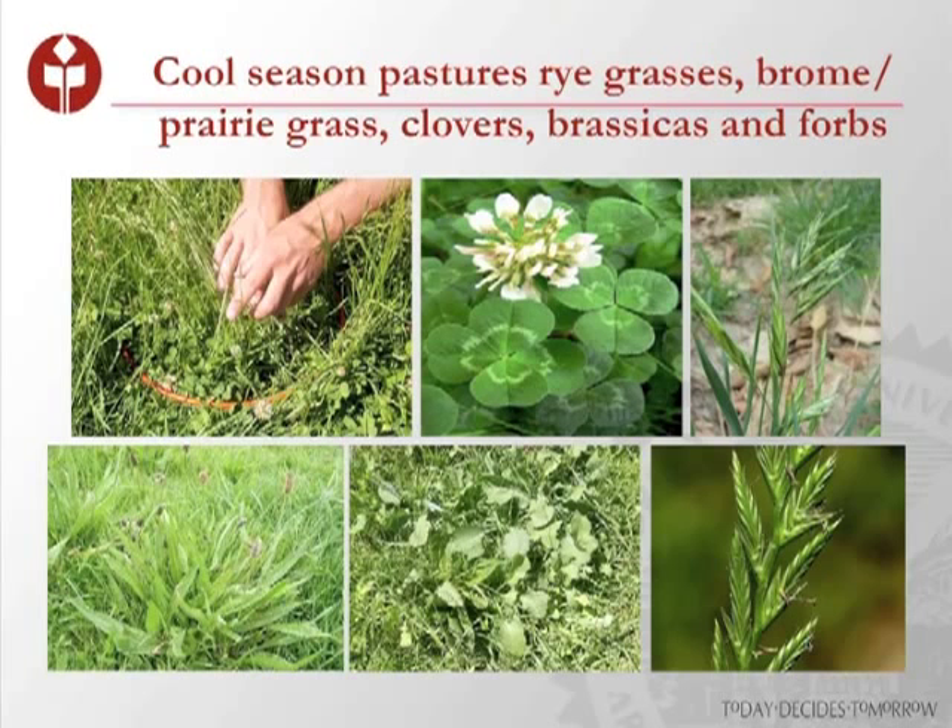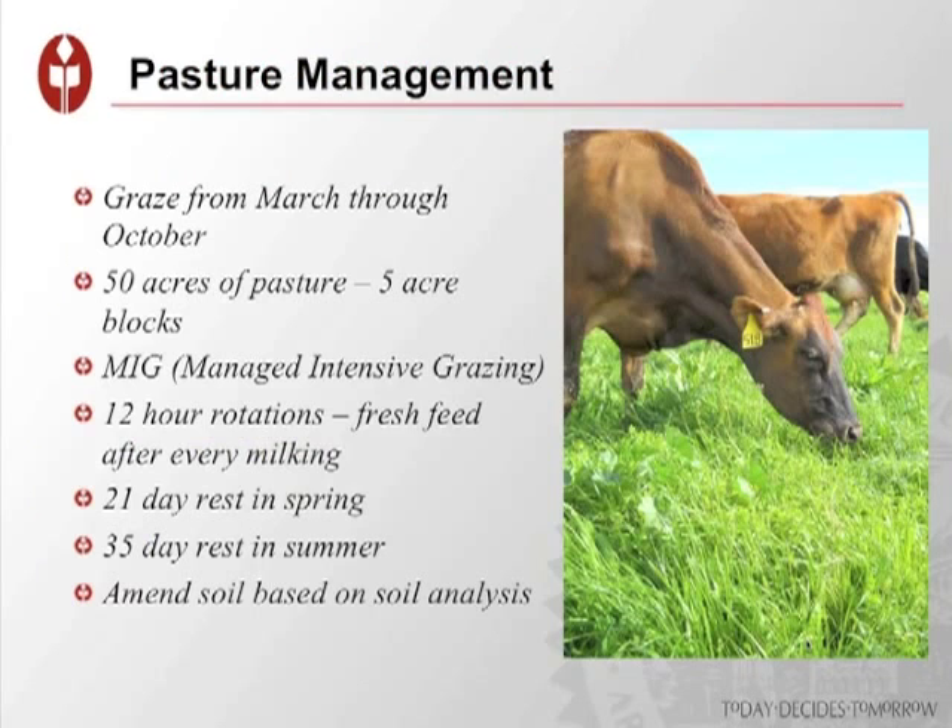Our cool-season grasses are ryegrass — that's our staple — along with some brome, prairie grass, clovers, brassicas, and forb. We can graze as early as February or March and all the way through October. With 50 acres in 5-acre blocks, we get these 12-hour rotations. Depending on the time of year, we strive for 18 to 21 days of rest in the spring, and more like 30 to 35 days rest in the summertime as the summer heat slows things down.